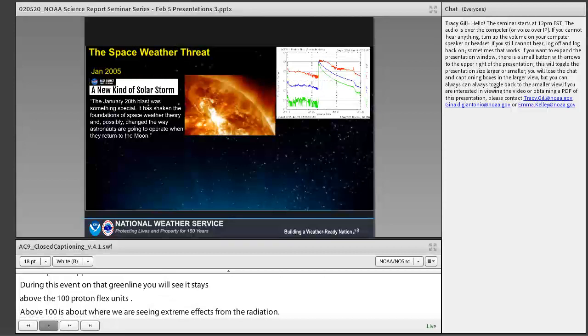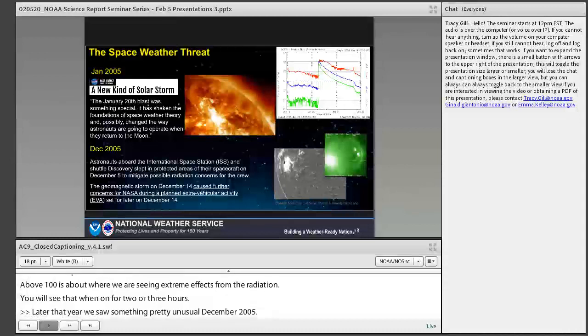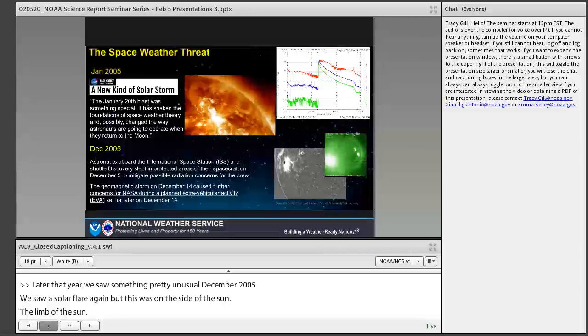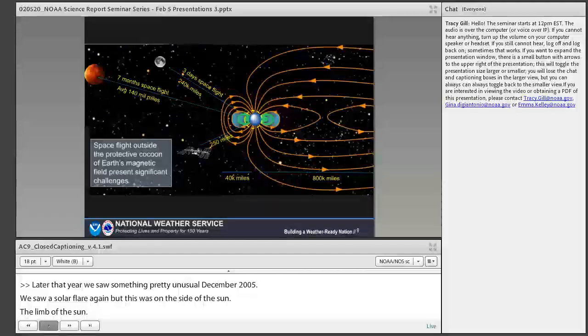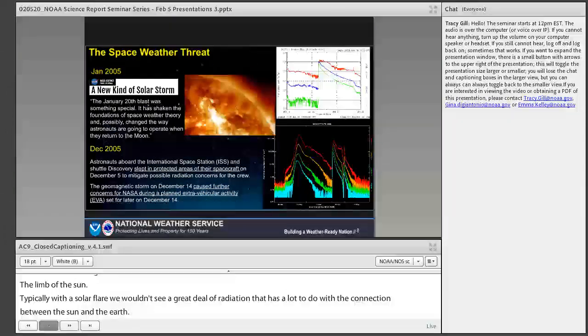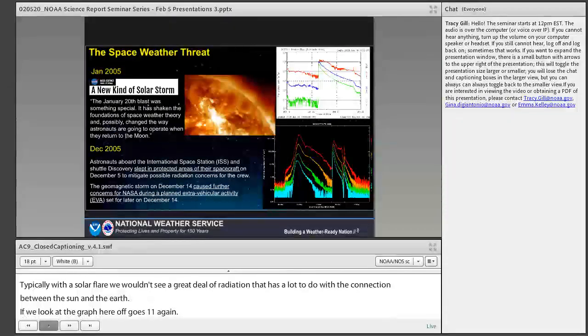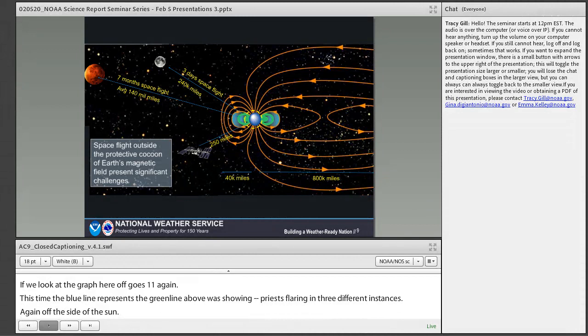Later that year in December 2005, we saw another unusual solar flare on the limb of the sun. Typically with a flare on the limb, we wouldn't see a great deal of radiation, as it has a lot to do with the magnetic connection between the sun and Earth. Changing gears, what we're showing is a not-to-scale model of Earth, the moon, and Mars. The International Space Station flies about 250 miles above Earth's surface, and the orange lines represent Earth's magnetic field. The ISS stays largely within the Earth's magnetic field.